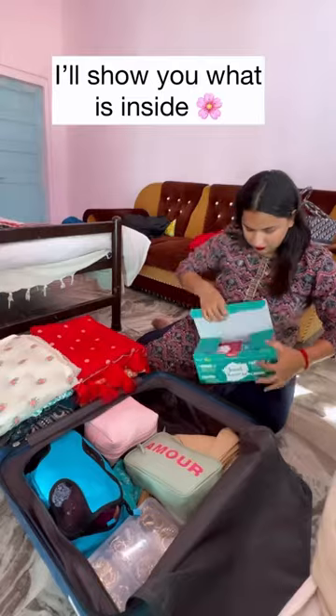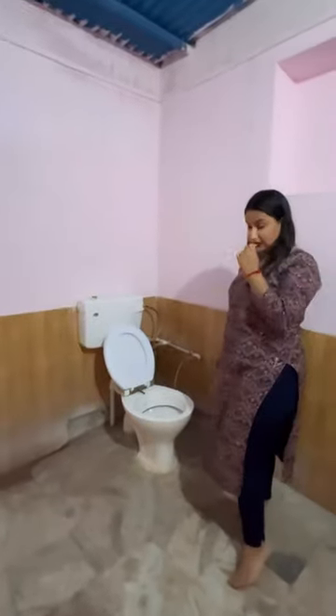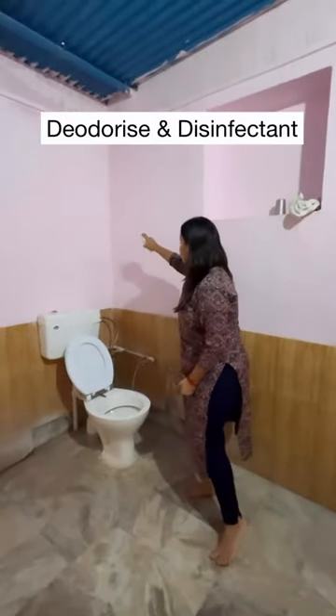Let me show you what is inside. First, before and after toilet spray. You just spray it about 40 times, and it will be deodorized.